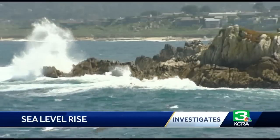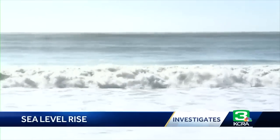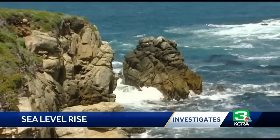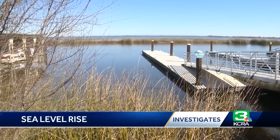UC Davis researcher Jay Lund points out sea level rise is gradual — about an inch every eight years. It's been occurring since the last ice age ended thousands of years ago. Essentially, the delta is a product of sea level rise, as the sea level rose and drowned the confluence of the Sacramento and San Joaquin Rivers to create this marsh. How high and how fast the sea level rises is debatable, but Lund says the implications are pretty clear.